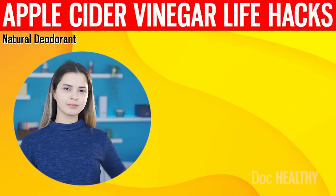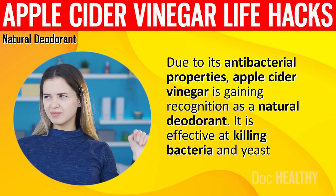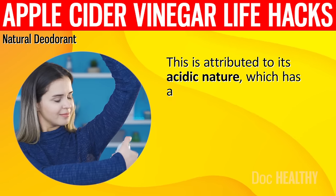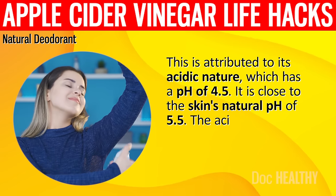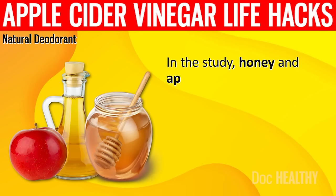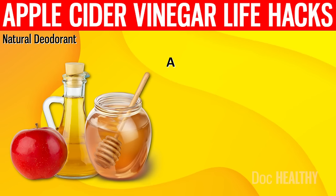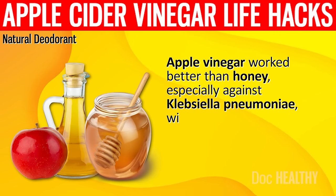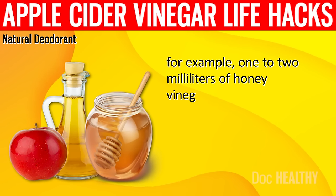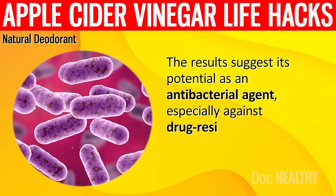4. Natural Deodorant. Due to its antibacterial properties, apple cider vinegar is gaining recognition as a natural deodorant. It is effective at killing bacteria and yeast that cause body odor, attributed to its acidic nature with a pH of 4.5, close to the skin's natural pH of 5.5. The acidic environment inhibits bacterial growth, reducing odor. In a study, honey and apple cider vinegar were tested for antibacterial properties against Klebsiella pneumoniae and E. coli. Apple cider vinegar worked better than honey, especially against Klebsiella pneumoniae with a 12 mm inhibition zone. The results suggest its potential as an antibacterial agent, especially against drug-resistant bacteria.